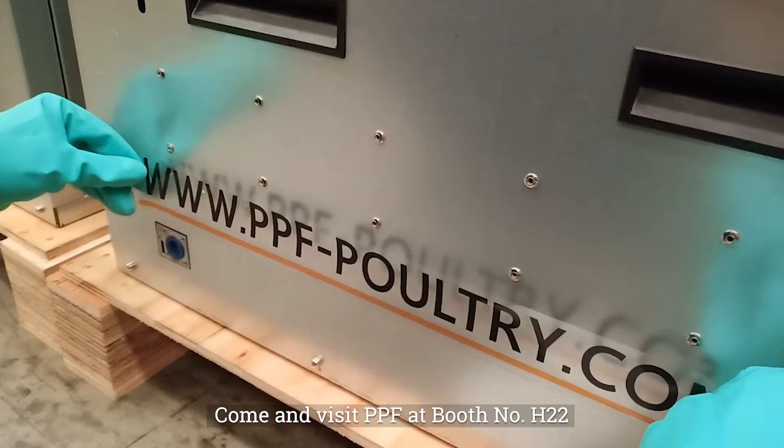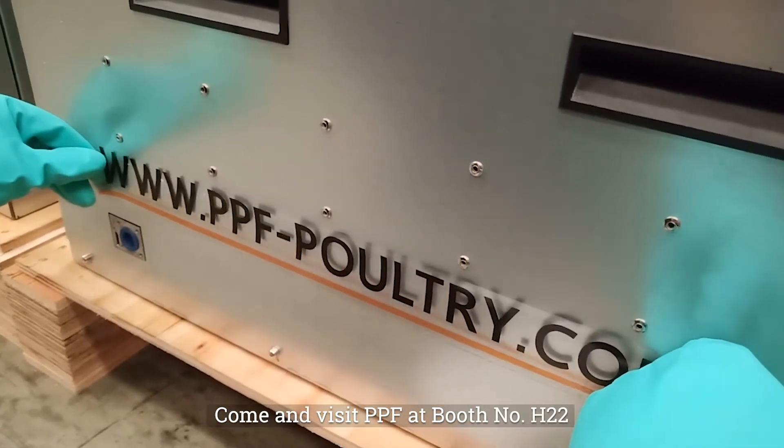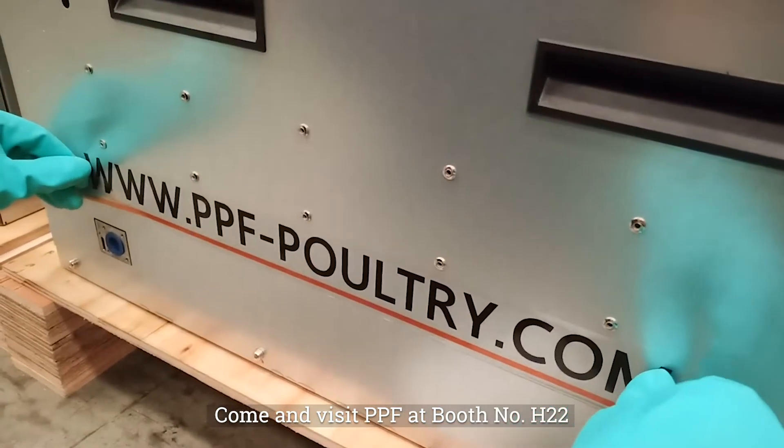Come and visit PPF at booth number H22. See you at Ildex Indonesia 2019.